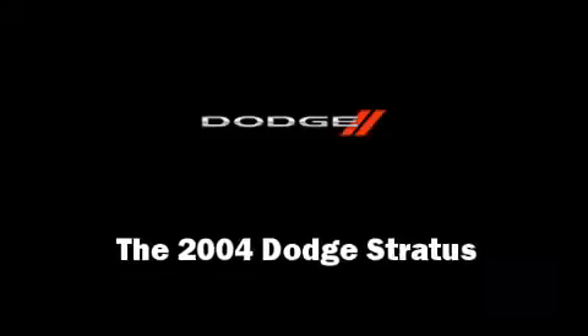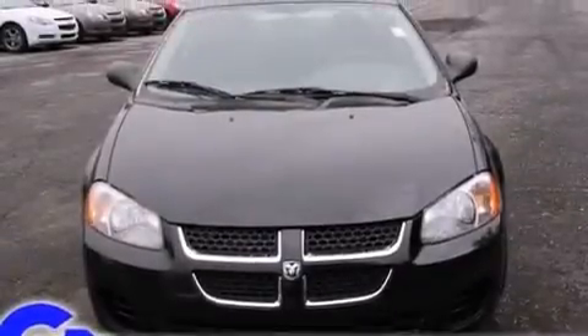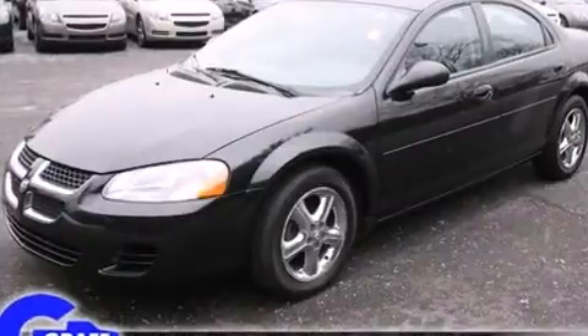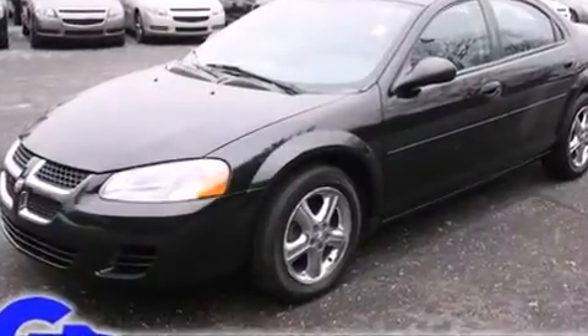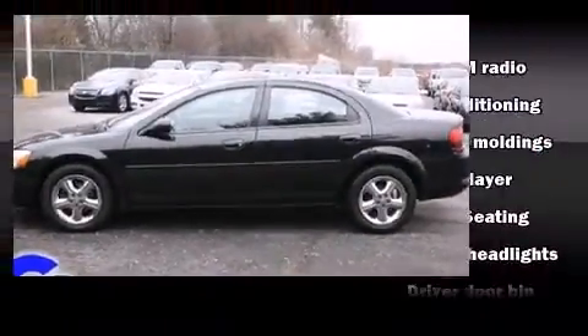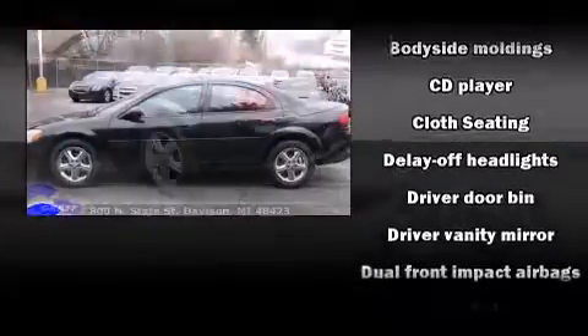Come test drive this 2004 Dodge Stratus. This four-door, five-passenger sedan still has less than 80,000 miles. It features a front-wheel drive platform, an automatic transmission, and a refined six-cylinder engine.